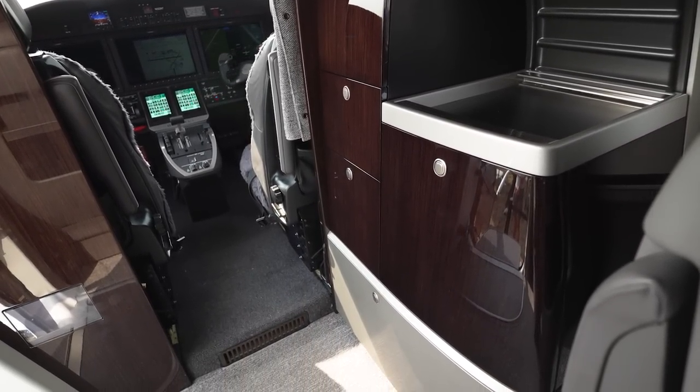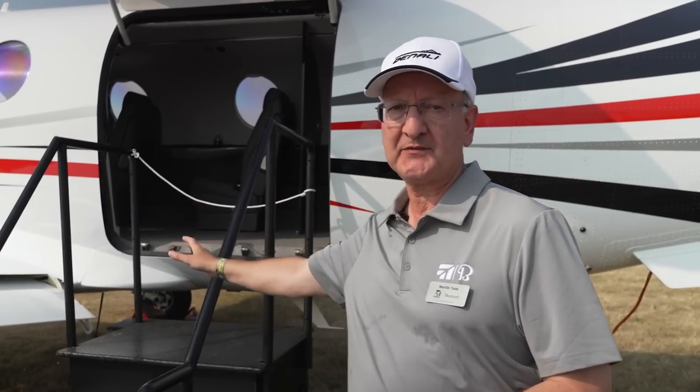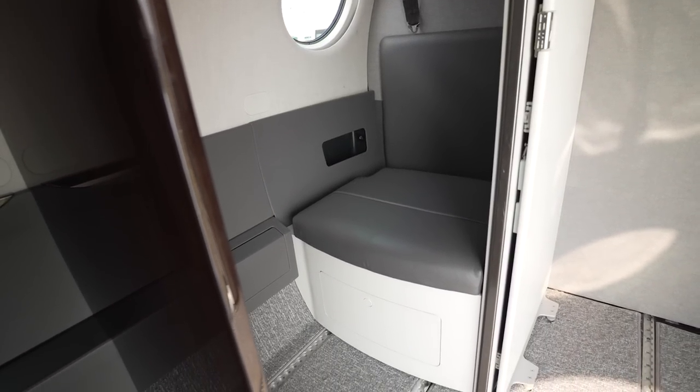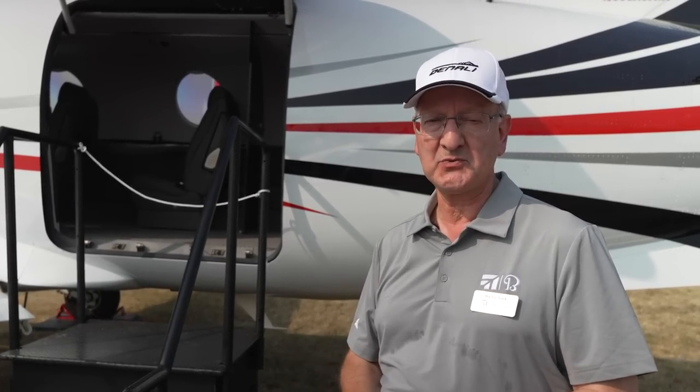Standard on the aircraft is a large cargo door. We have a lavatory in the back — this aircraft comes standard with a removable lav that's unbelted. You can have a belted lavatory as an option, and there's also an externally serviced lav available as well.